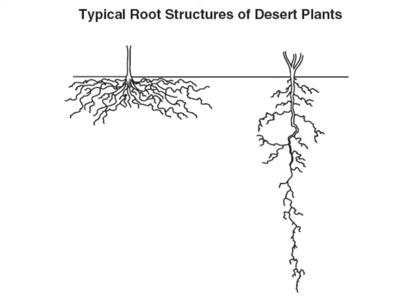The root structures of desert plants are also adapted to the dry conditions. Rain in the desert is very rare, so some plants have roots that are wide and shallow so that when the rain does fall, they can absorb as much of the water as possible very quickly. Other plants have roots that go deep underground to find water that's far beneath the hot surface.